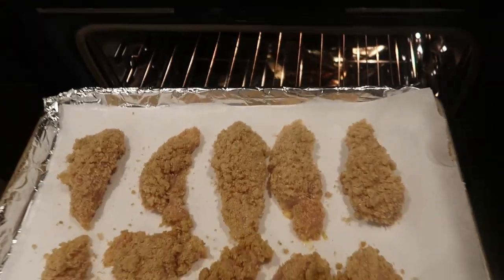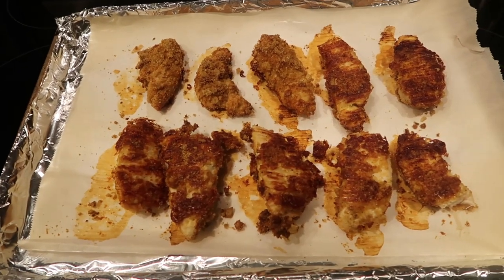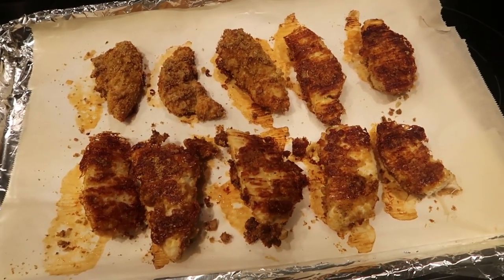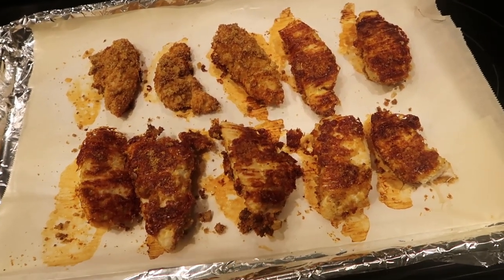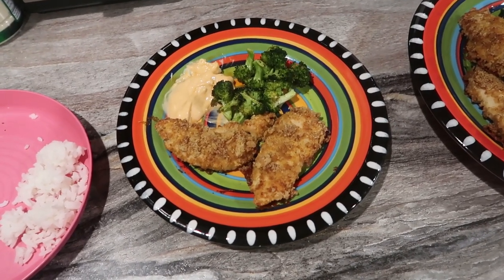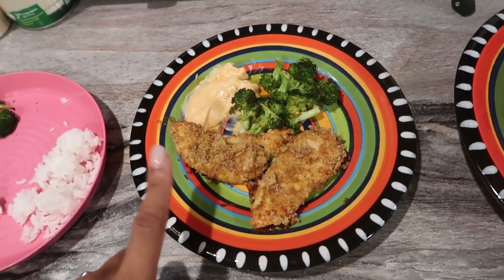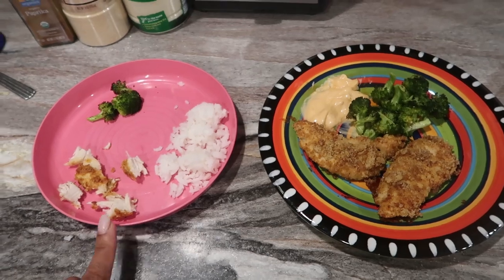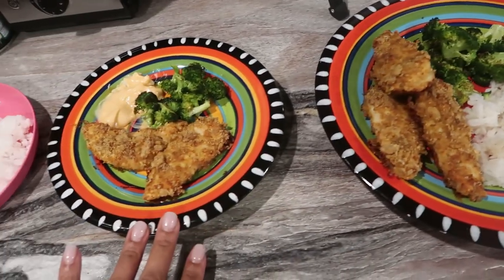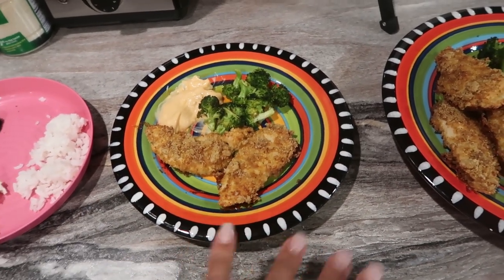Here's the final product — the keto fried chicken is done and it is really good. I'm serving it with roasted broccoli tossed in olive oil, salt, pepper, and garlic powder. I also made a quick dipping sauce with mayonnaise and Frank's buffalo sauce — so good. My husband's plate has rice and more chicken, and I made a smaller plate for the baby.